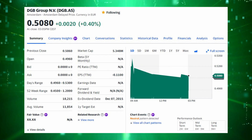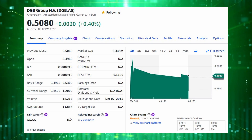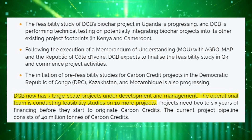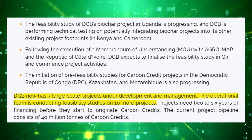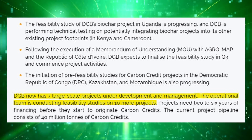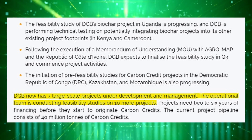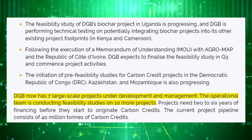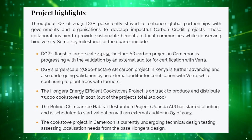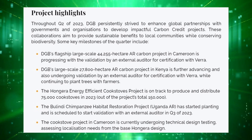Moving on, we have the developer DGB Group, ticker DGB in Amsterdam, with a $5 million market cap priced in Euros. The company is focused on developing reforestation, afforestation, and cookstove projects in Kenya, Cameroon, and Uganda. DGB has seven large-scale projects under development in total and is continuing to explore more opportunities to expand. Currently, two projects are undergoing validation with Verra and they're also distributing cookstoves right now in Kenya.